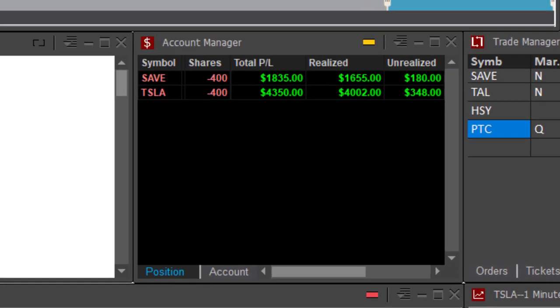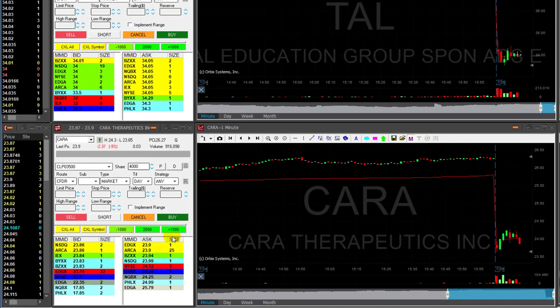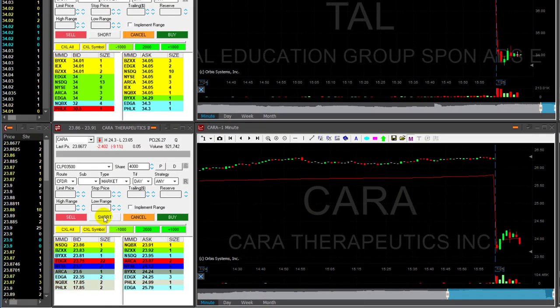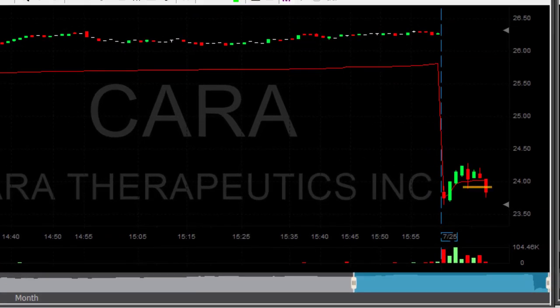Just five minutes into the trading day, I'm up almost $6,000. Watching Kera — same story: stock is down 9%, nice reversal, tried to move higher, shorting here with 4,000 shares, nice first spike down.